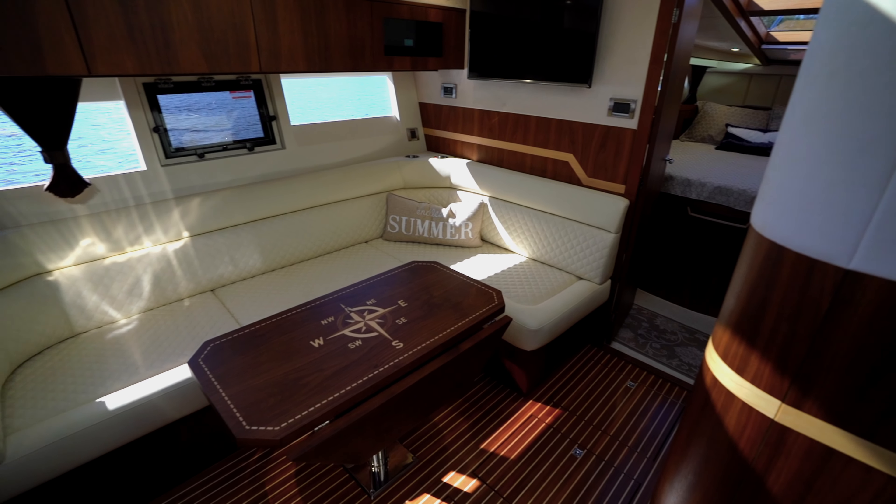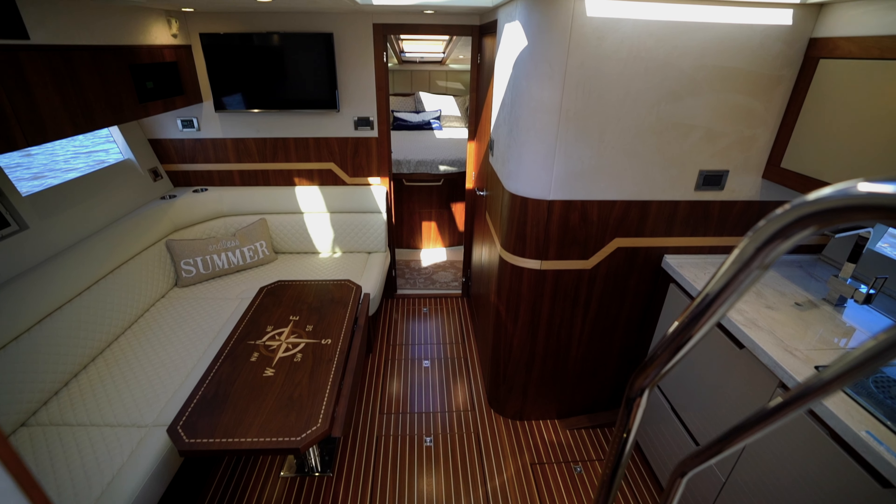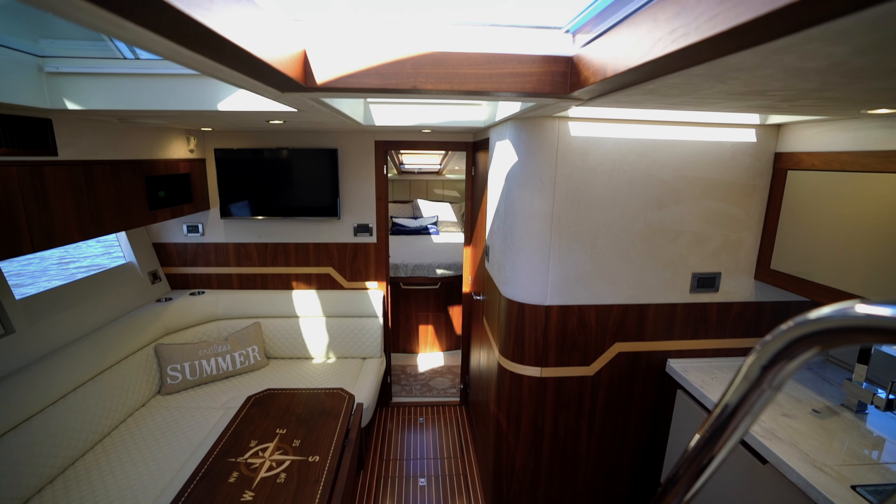The upper deck area features a 7-foot sunroof, along with opening windows to port and starboard. Visibility from the helm is maximized with the large side windows, unobstructed stern views, and single-piece 8-foot windshield.